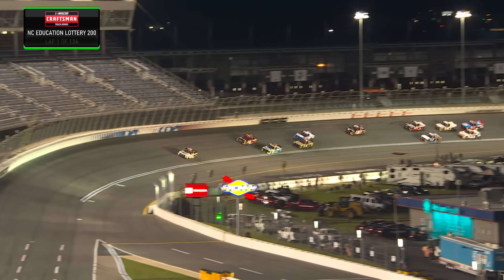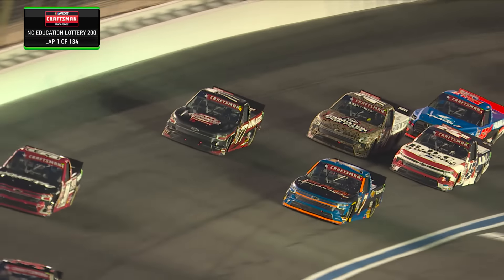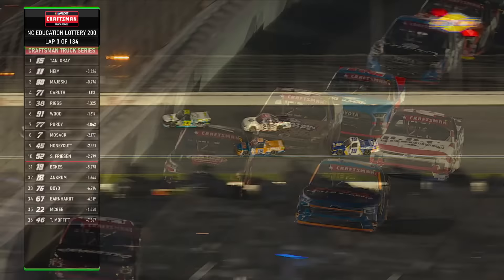Here we go from CMS. Nice break there for Gray. He used that bottom line to get a nice push from Majewski. And look on the top, here comes Roger Carruth to the back of Corey Heim. And look at Hurty, they're off the road. 77 made an aggressive move, some contact and he's lost a ton of momentum.